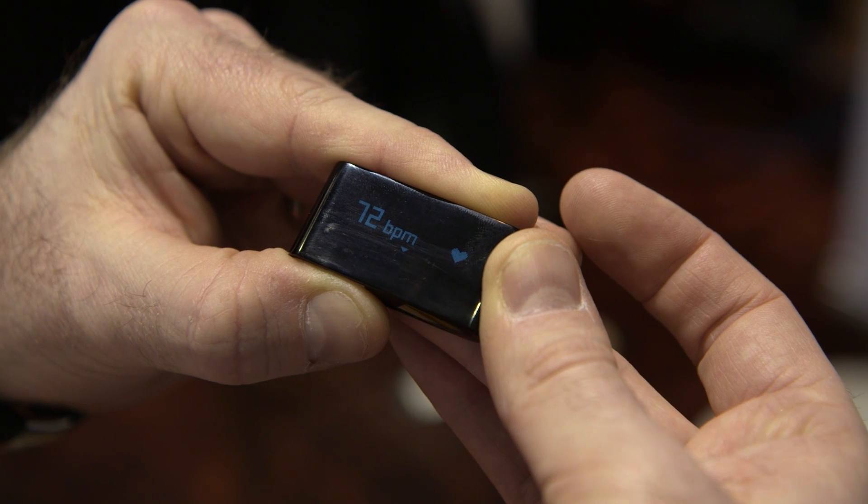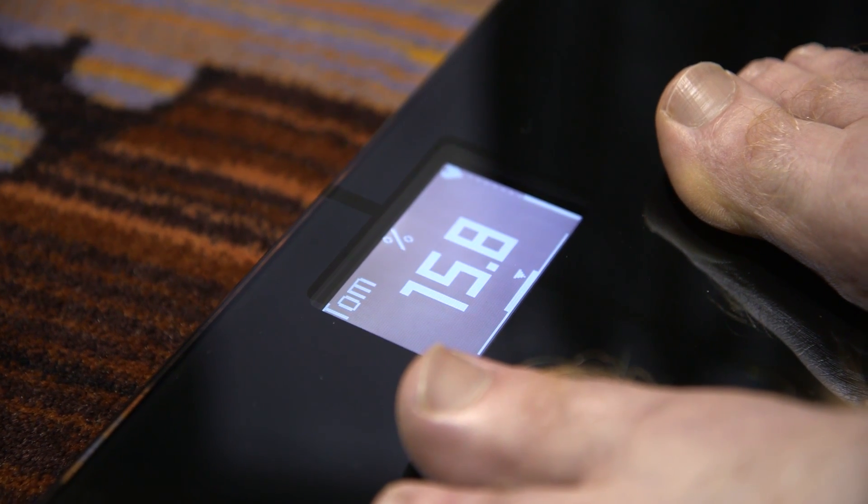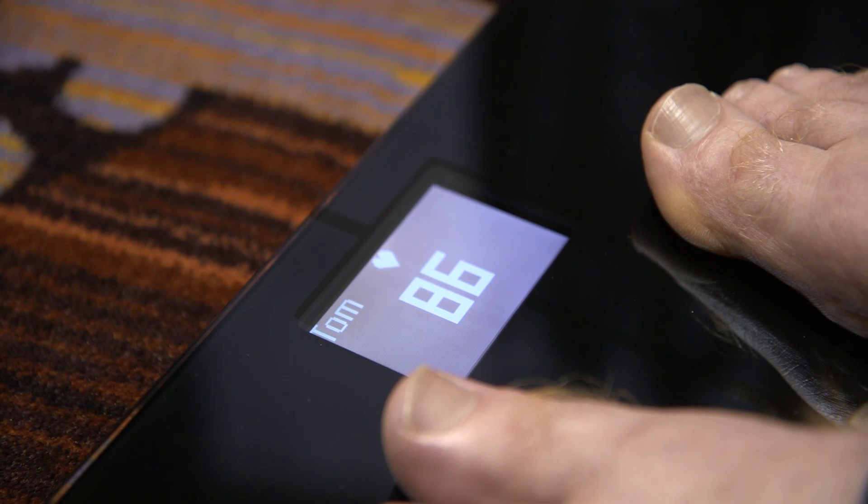The new Ythings Smart Body Analyzer scale also does the same thing. You step on it and it measures your body fat with a small electrical current. When you step on it barefoot, it will now also measure your heart rate via the scale as well.